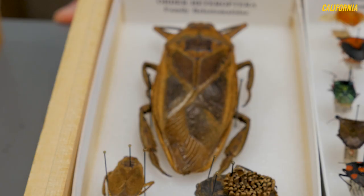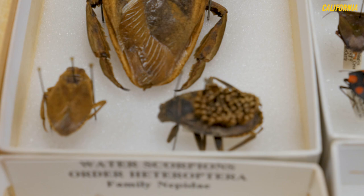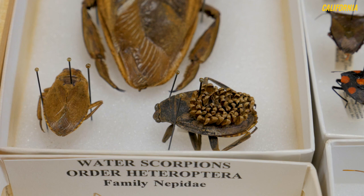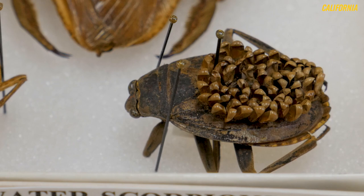So these giant water bugs are pretty neat. The one you see down here is a male that has eggs glued to his back. The female actually attaches the eggs to his back, and there are two advantages to this. These insects live in slow-moving or still water where there's not a lot of oxygen, so by having them on the back of the male who's swimming around, they're getting more oxygen, but also the male can protect them against predators who would like to eat those eggs.